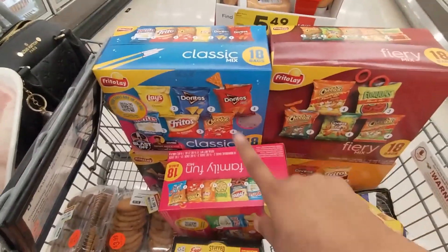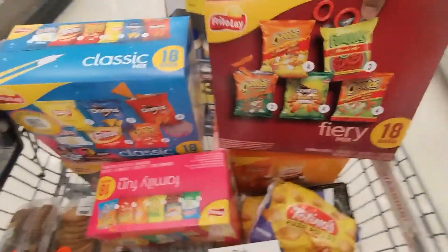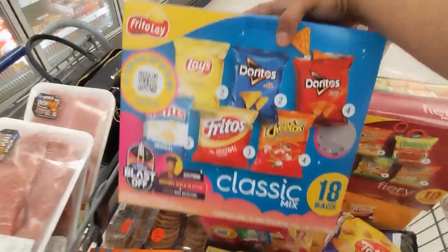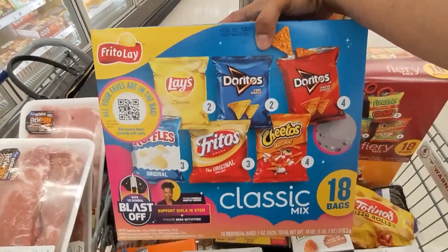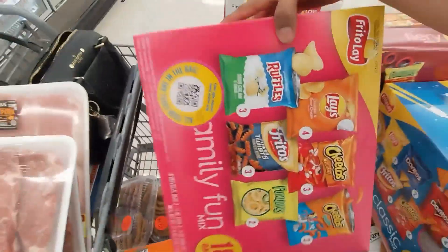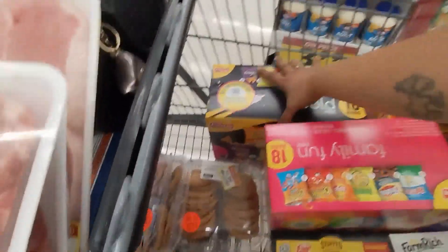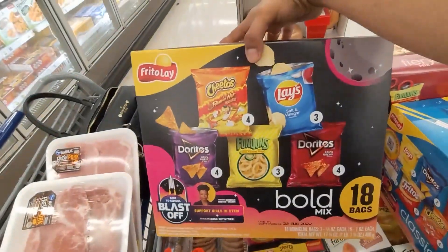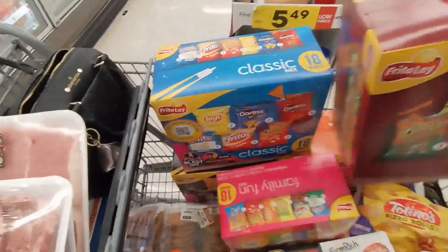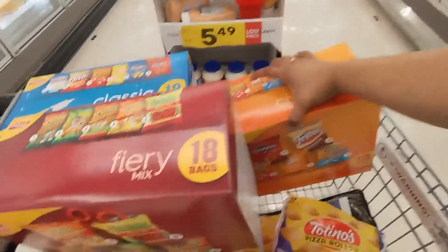The chips are on sale for $7.99 and y'all it's limit five. So I got this one right here, I got this one, and I got this one right here — $7.99 y'all. So I'm definitely stocking up. I already went to another store and got some, and then I got this one too.